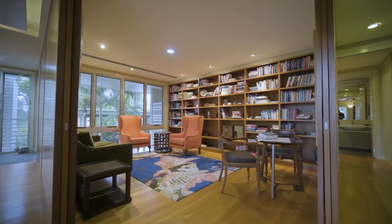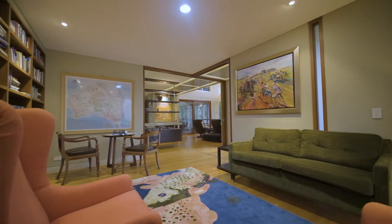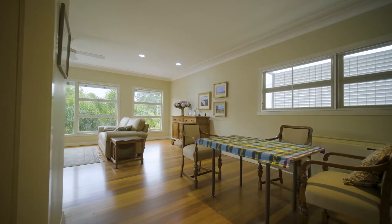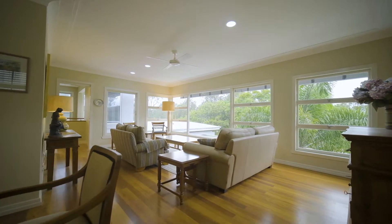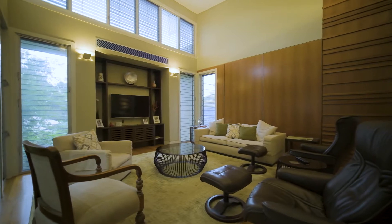Dion started by interviewing us to get an idea of what we liked, disliked, and what we were trying to achieve in broad terms — without us trying to design for him. He eventually persuaded us to leave the design to him, which worked well. He came up with a concept that best made use of space, aspect, and how everything functions and interlinks extremely well.